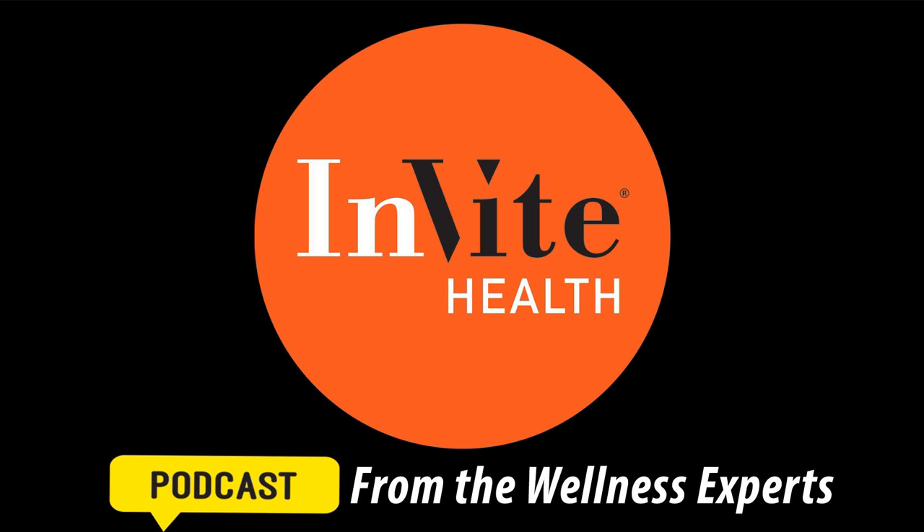Lymphedema is most commonly caused by the removal of or damage to your lymph nodes as part of cancer treatment, including radiation or surgery. It's also common after orthopedic surgery such as knee or hip replacement. It results from a blockage in your lymphatic system, which is part of your immune system. The blockage prevents lymph fluid from draining, and the fluid builds up leading to swelling. There currently is no cure for lymphedema, but it can be managed.